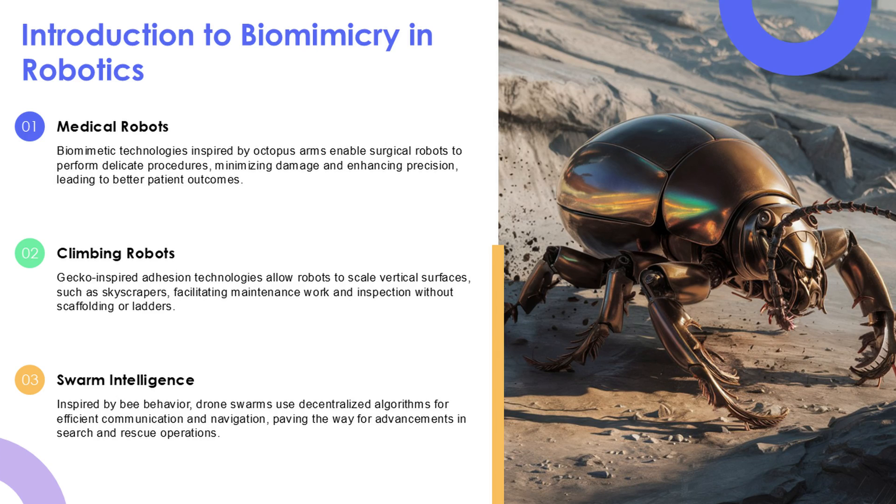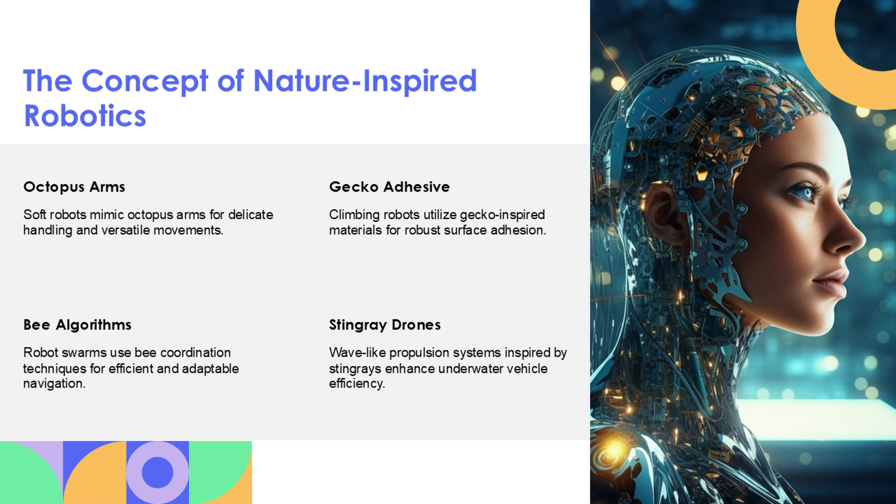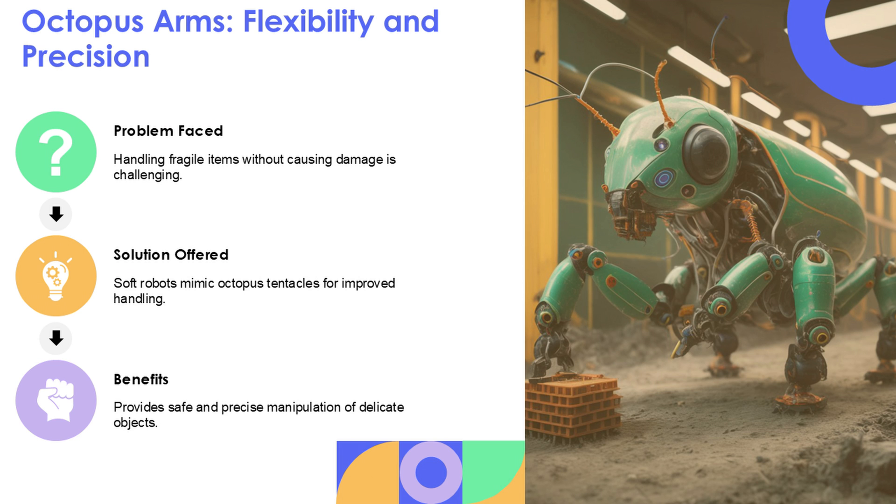What if the future of robotics isn't about inventing new designs, but copying the ones nature already perfected? From octopus-inspired arms to stingray-inspired drones, biomimicry is reshaping robotics in ways you won't believe.